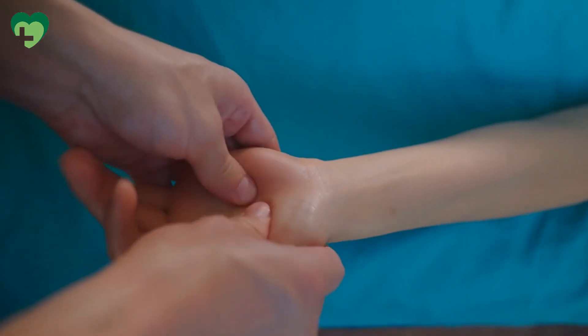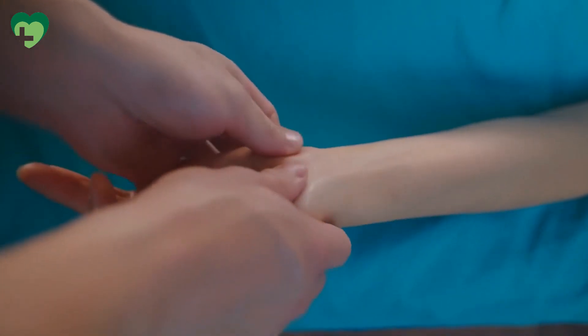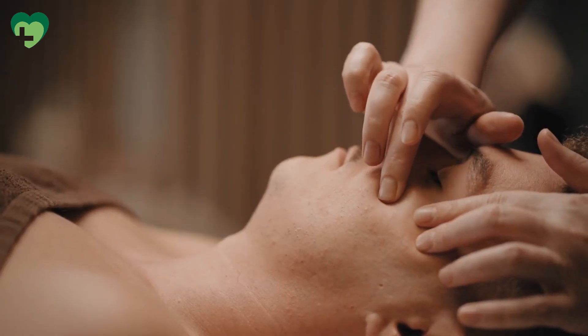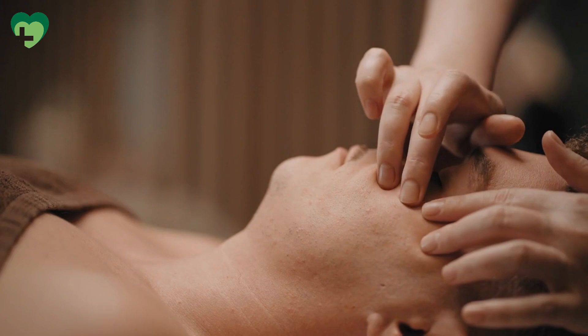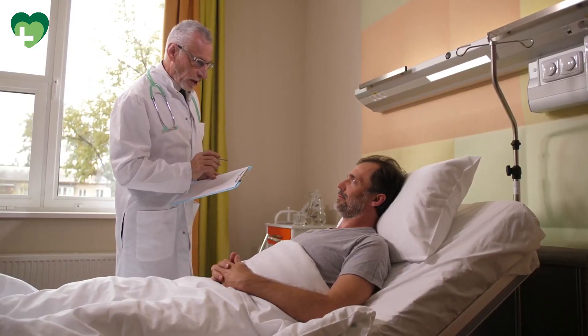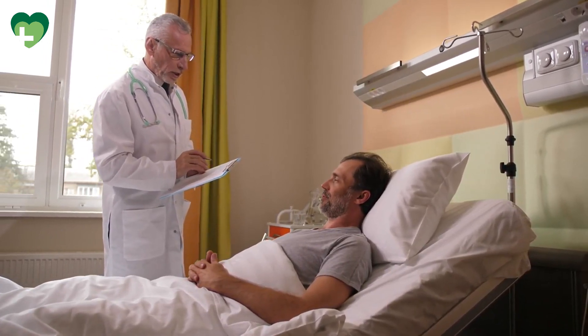Joint pain can significantly impact daily life, but there are many effective remedies available to alleviate discomfort and improve joint function naturally. From exercise and physical therapy to dietary supplements, acupuncture, and mind-body therapies, finding the right combination of treatments can help you manage joint pain and enjoy a more active and fulfilling lifestyle. It's essential to consult with a healthcare professional before starting any new treatment regimen, especially if you have underlying health conditions or are taking medications. With proper care and attention, you can find relief from joint pain and continue to pursue the activities you love.